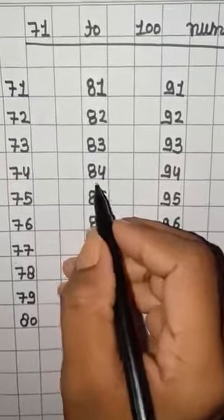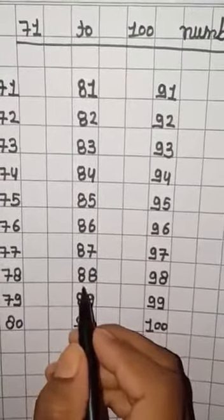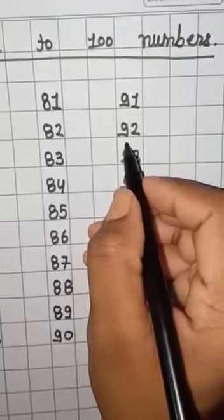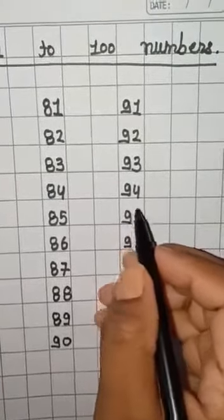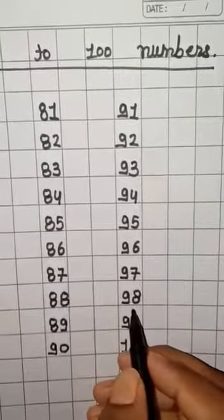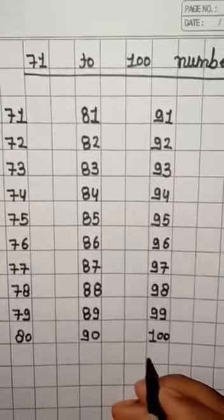84, 85, 86, 87, 88, 89, 90, 91, 92, 93, 94, 95, 96, 97, 98, 99, 100. Okay, Bacho? I hope you understand.